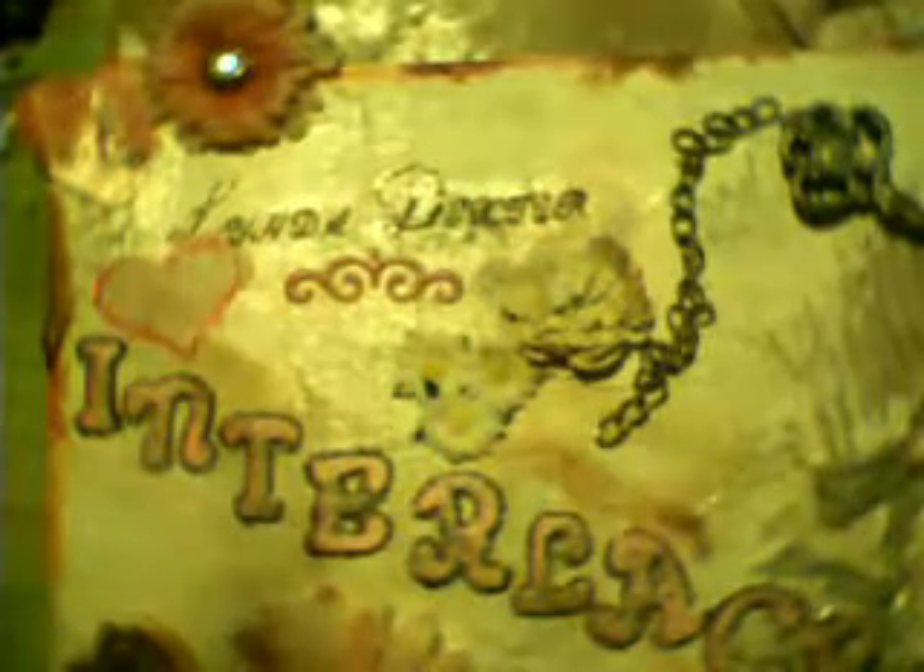Hi everybody, it's me Linda and I'm back to do a video today. It's been a while since I've done a video — I've been in a crafting funk. I had two craft shows that did not do well, and I thought, what is the purpose of making all this beautiful stuff and having people come by saying your stuff is gorgeous but then keep walking? But you know what, I love to craft, so I'm just gonna craft for the love of it.